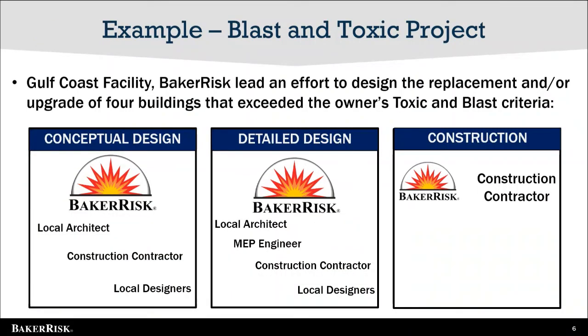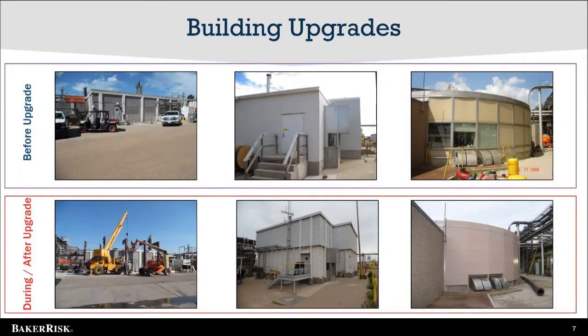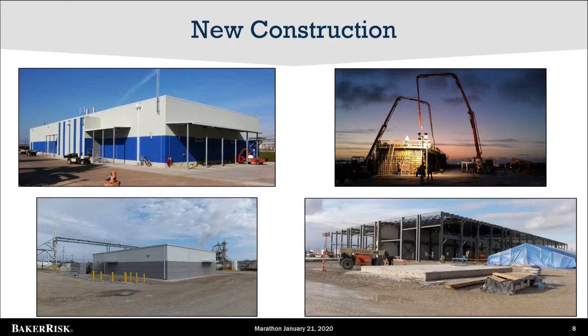Recently, Baker Risk partnered with an owner to maintain a consistent flow of information from the hazard study through construction. Baker Risk coordinated architects and design professionals to develop a custom solution for four buildings to mitigate toxic and explosion hazards. With Baker Risk involved at each step, the intent to protect people was never lost. The example project included the upgrade of one existing building and three new buildings. Factors Baker Risk can evaluate when deciding between upgrading and new construction include cost difference, personnel and equipment relocation costs, and number of buildings that require upgrade at the site. For existing facilities, new buildings can be a cost-effective method to consolidate multiple existing buildings into a single new building designed to address site hazards, including thermal, explosion, and toxic hazards.